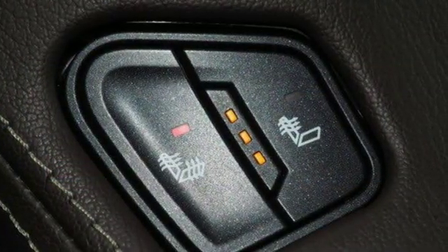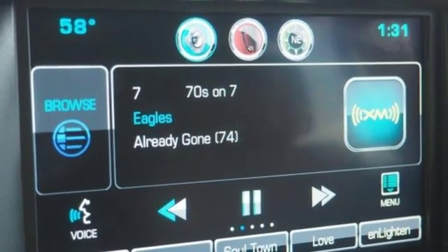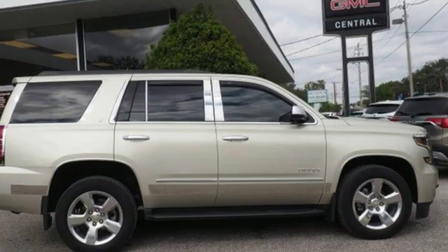Plus it has climate control, a third row bench seat, heated mirrors, and rain sensing wipers. The confident handling of this Tahoe will exceed your expectations.